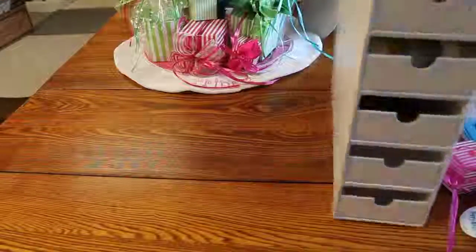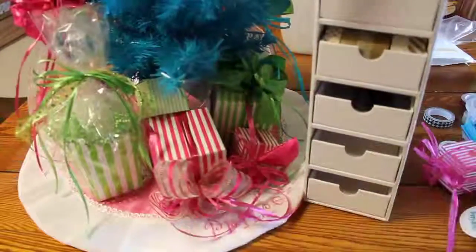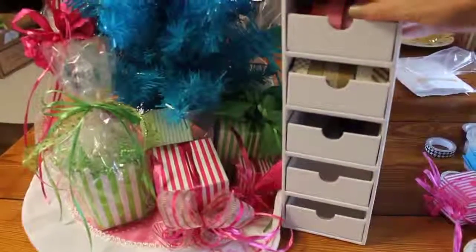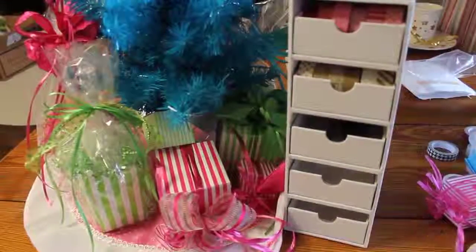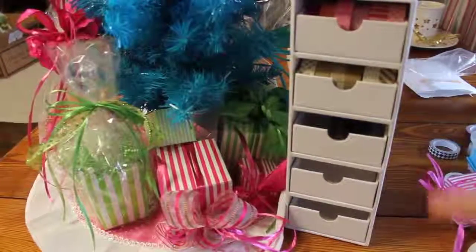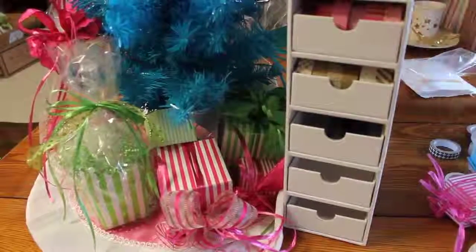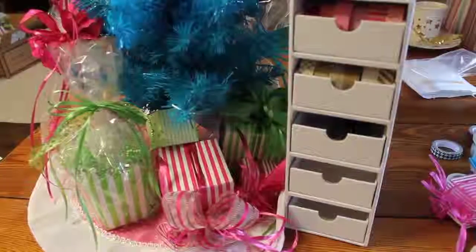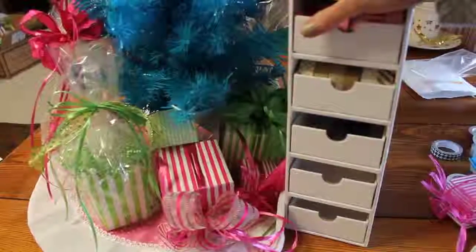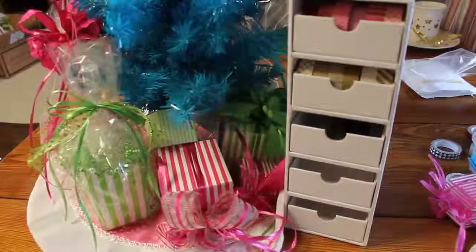Do you absolutely adore that? Is that fabulous or what? You can put that on your Christmas list — it's amazing. If you'd like to give this video a thumbs up or subscribe, I have a ball doing these videos and sharing what I find. If you've seen this a million times, I'm glad you found it before I did — and I'm glad I finally found it. The Art of Planning — I hope you come back next time. Thanks, bye!